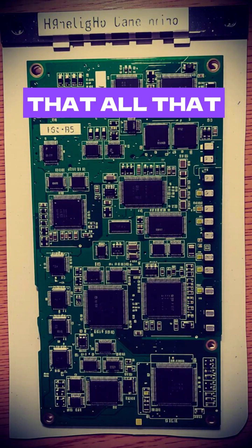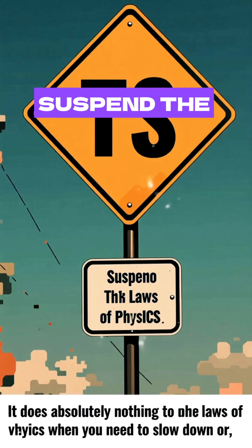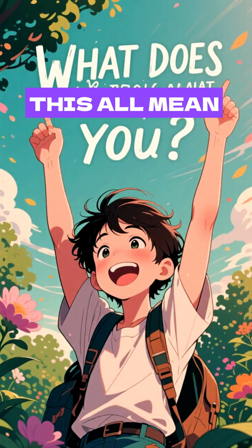It's such a powerful reminder that all that hardware, while it's amazing for getting you going or acceleration, does absolutely nothing to suspend the laws of physics when you need to slow down or turn on an icy road. So what does this all mean for you?